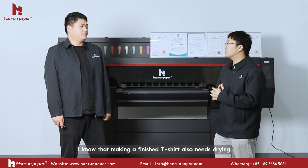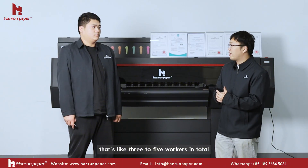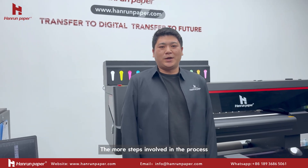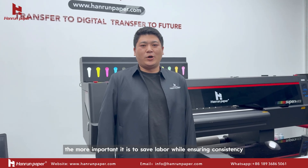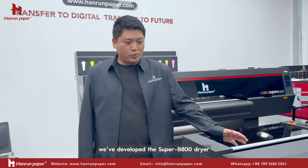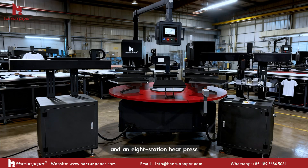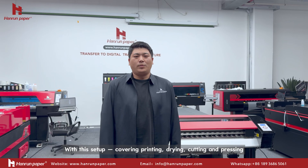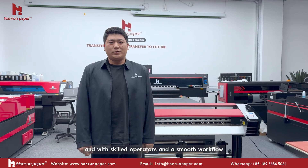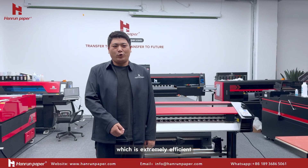Besides the printer itself, making a finished t-shirt also needs drying, cutting, and heat pressing. If every step takes one worker, that's three to five workers in total. The more steps involved, the more important it is to save labor while ensuring consistency. For the Super 808, we have developed the Super B800 dryer, XY cutting machine, and an eight-station heat press. With this setup covering printing, drying, cutting, and pressing, and with skilled operators and a smooth workflow, we estimate a capacity of around 500 garments per hour, which is extremely efficient.